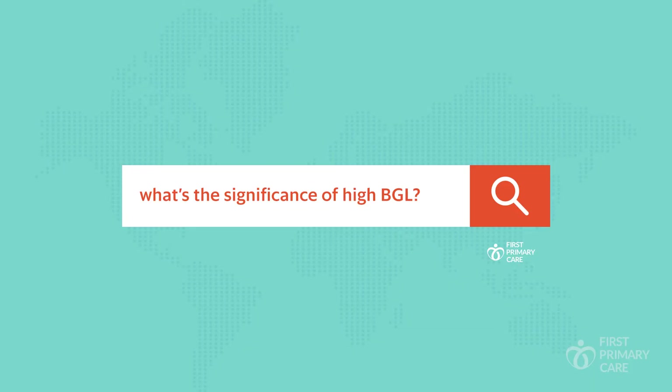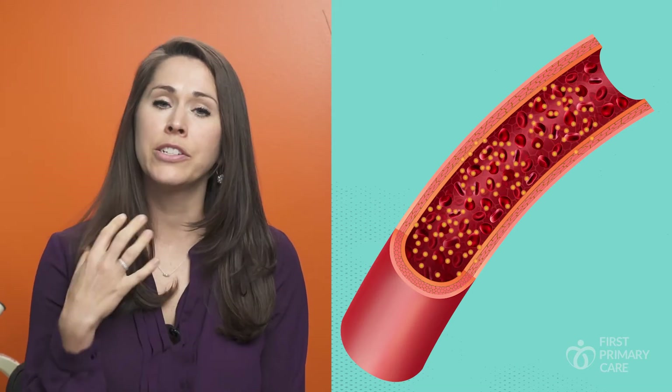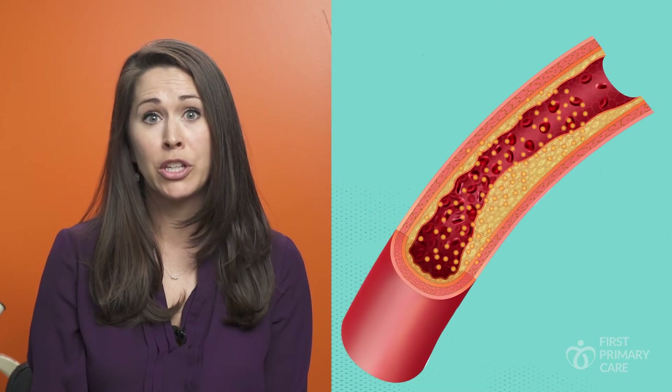Why do we care if someone has an elevated blood sugar level? Think of these excess sugars as small shards of glass — sugary shards of glass circulating around in the bloodstream. As they're circulating, they're making small nicks and micro damages in the walls of the blood vessel. These small damages accumulate over time to become much larger damages.